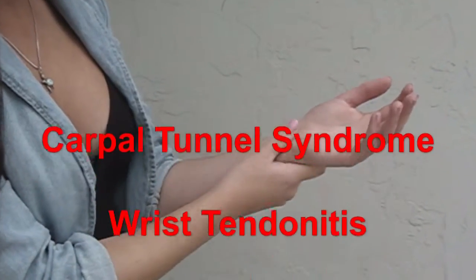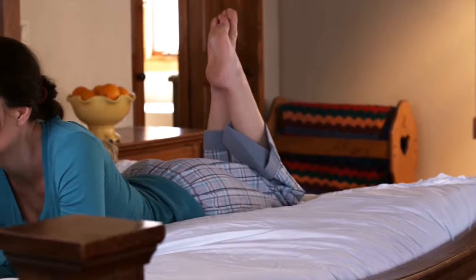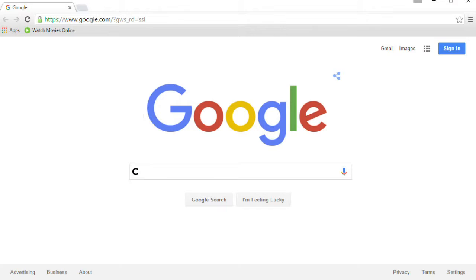When you have carpal tunnel syndrome, wrist tendinitis, or repetitive strain, you want relief fast. And you don't ever want those symptoms to come back again. You don't need to suffer with the pain, numbness, and tingling any longer.